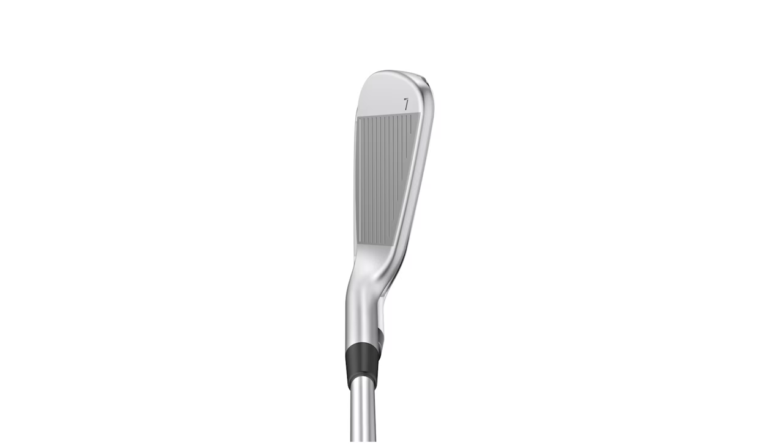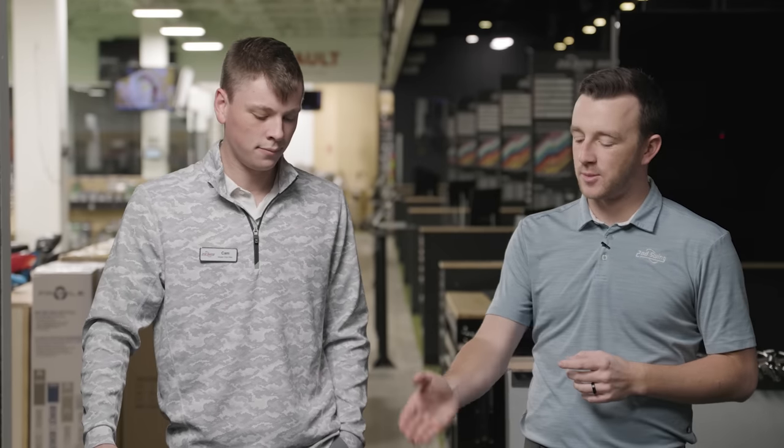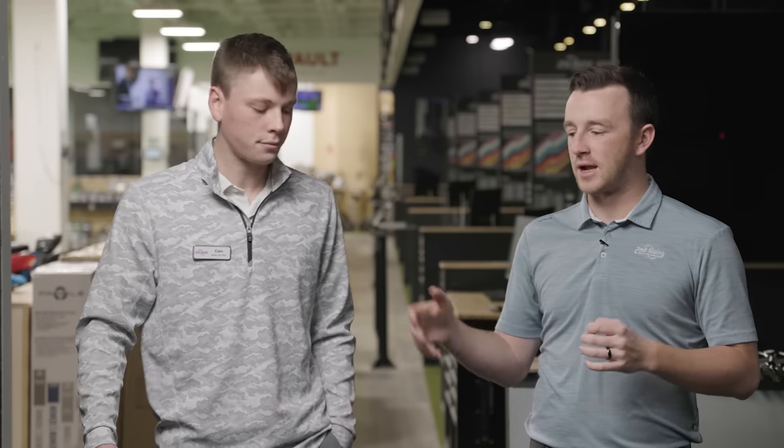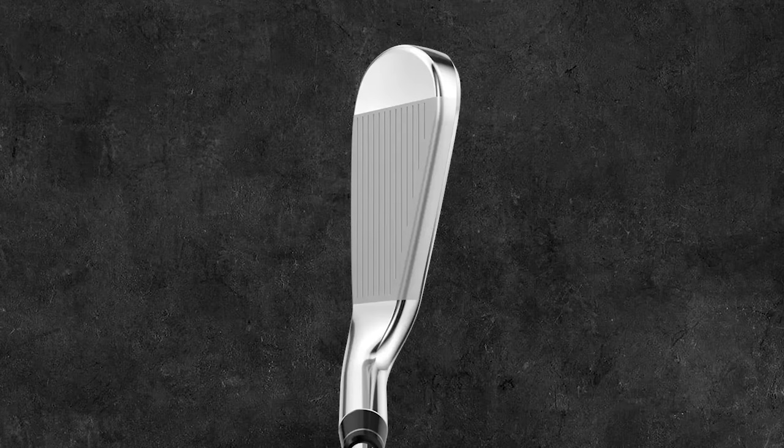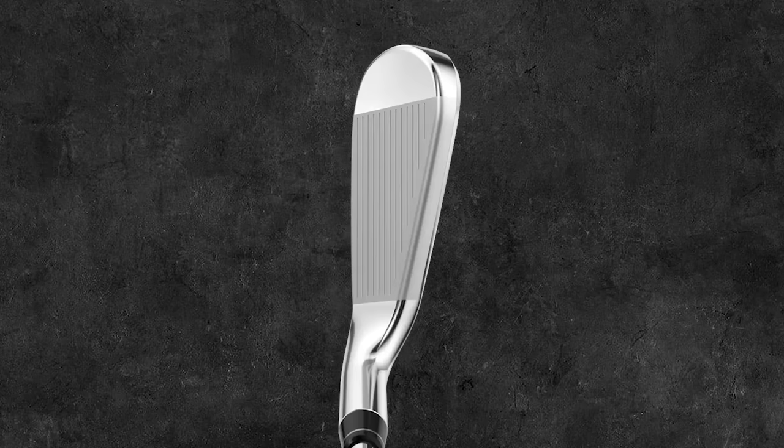On appearance, the first thing that jumped out: the Paradigm had the shortest blade length of the three, but honestly one of the thicker top lines. The ZX5 had a blade length closer to the Paradigm. The G430 had the biggest blade length but was not overly thick on the top line, which I think is appealing. Callaway is transitioning to a players' distance model in their series iron, so it makes sense the blade length is shorter, but that top line is actually thicker than the G430.